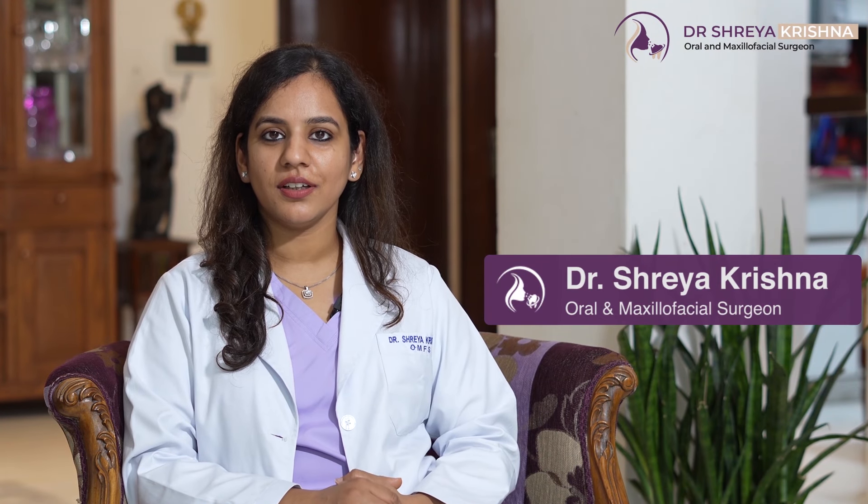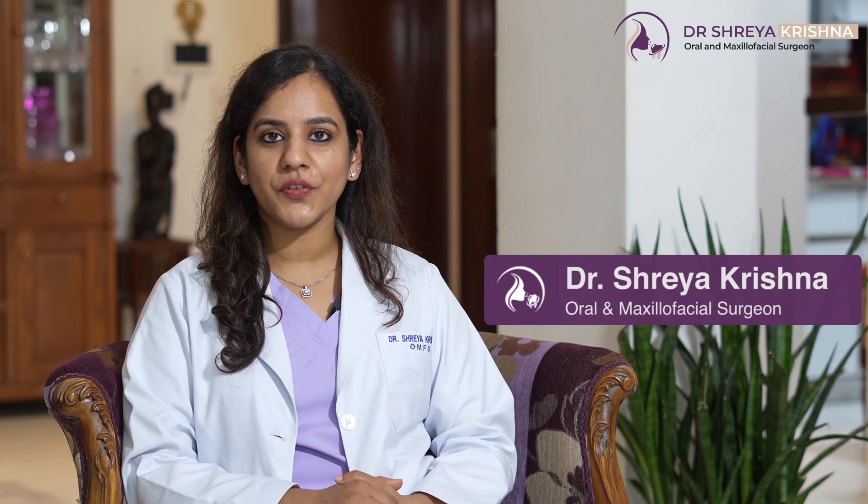Hi, I'm Dr. Shreya Krishna, your trusted oral and maxillofacial surgeon from New Delhi. First, let us understand Gummy Smile hota kya hai.